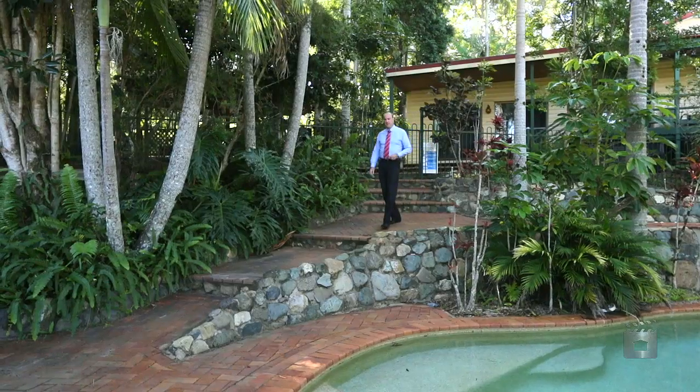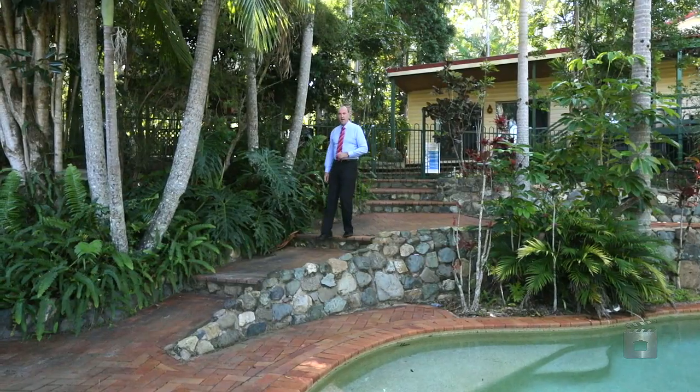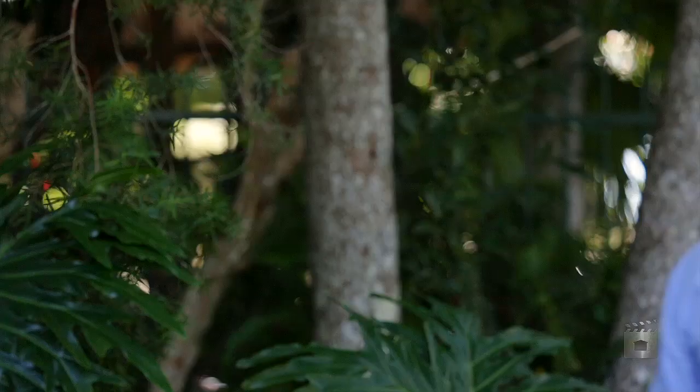Hi, welcome to 156 Glenmount Road in Tanawa, a one-acre tropical paradise for a growing family. I'm Michael Stack from Ray White — let's take a look around.